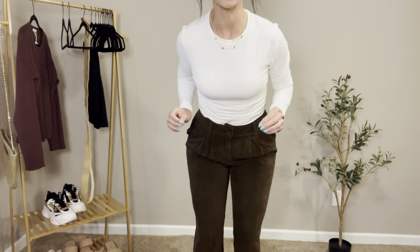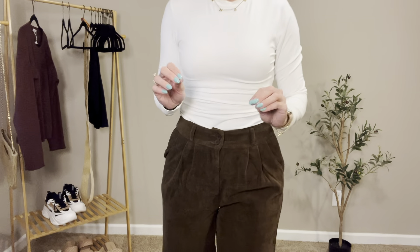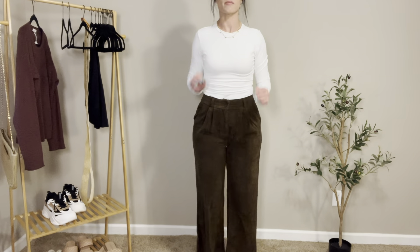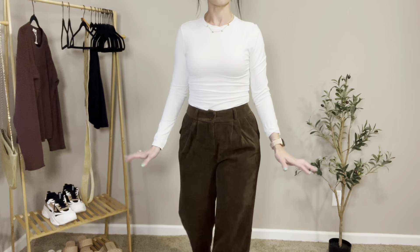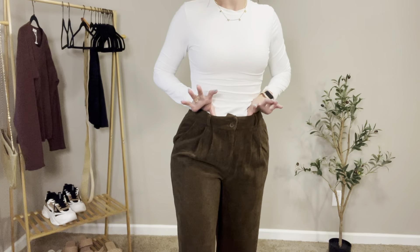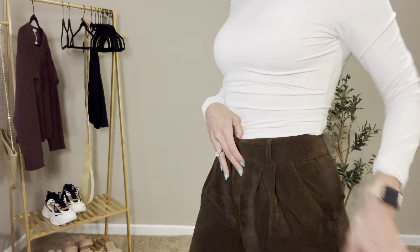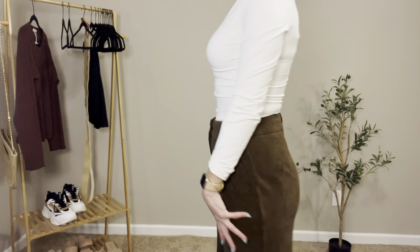These pants are so cute. I would order up one or two sizes. I'm five foot six, 145 pounds — normally a size medium or eight in pants. These are an eight and they are very very tight on me. They fit, but there is no breathing room.